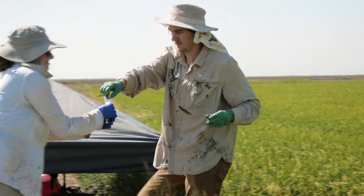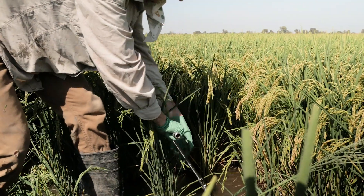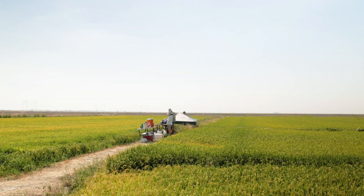Rice cultivation is a remarkable achievement that has fed generations around the globe. And with new tools, we can keep feeding a growing population without contributing to climate change.